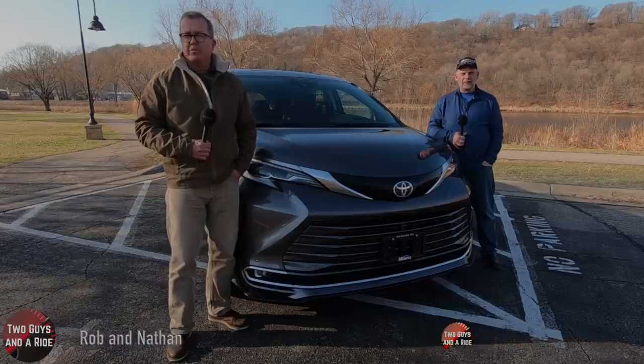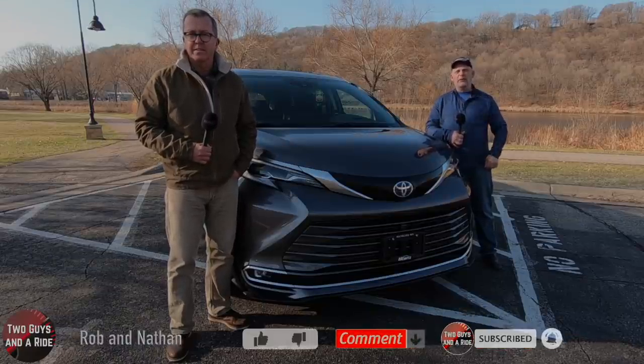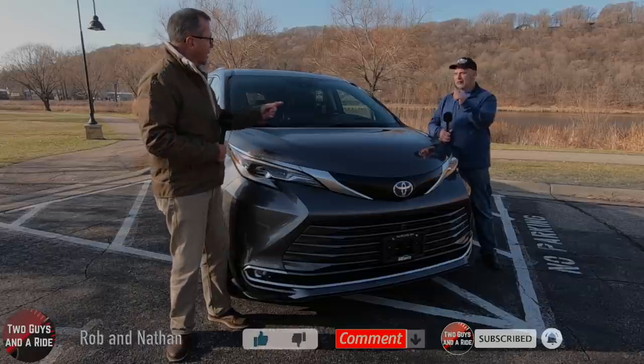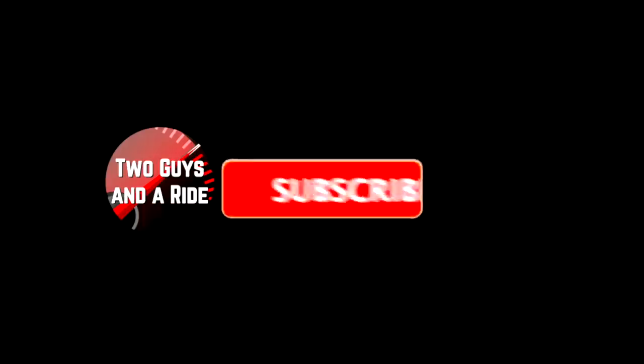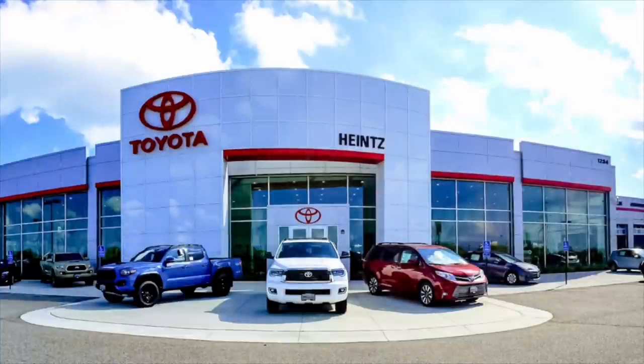Before we get started, please subscribe to our channel and hit that bell icon so you never miss an awesome video. So what do you say, Nate? Let's go for a ride. Today we're working with our friends at Heinz Toyota in Mankato, Minnesota.